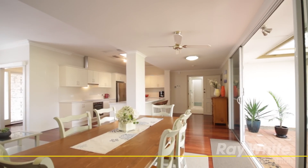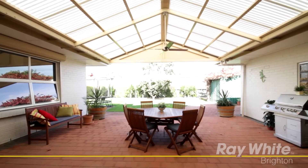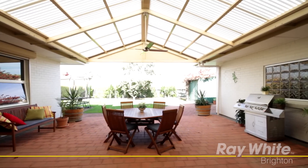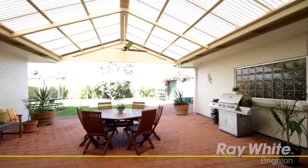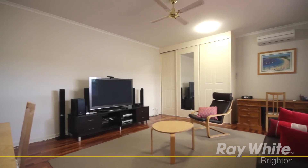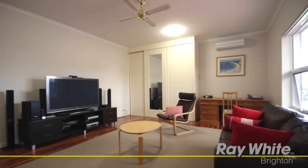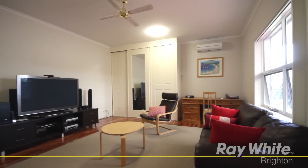Open up the double sliding patio doors to add an extra dimension to your living area for family gatherings, or keep them closed and light the combustion wood heater for a cosier feel. Create your very own home cinema experience in the vast media room featuring blackout electric blinds, Foxtel and cable internet connections, and split system air conditioning.